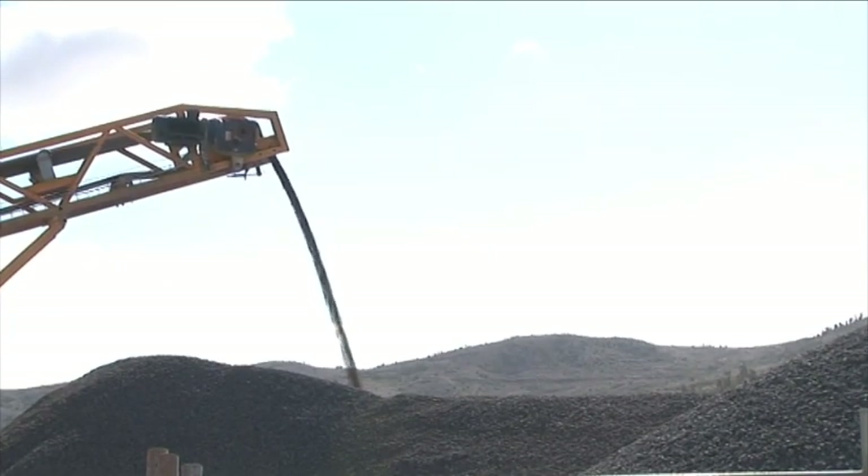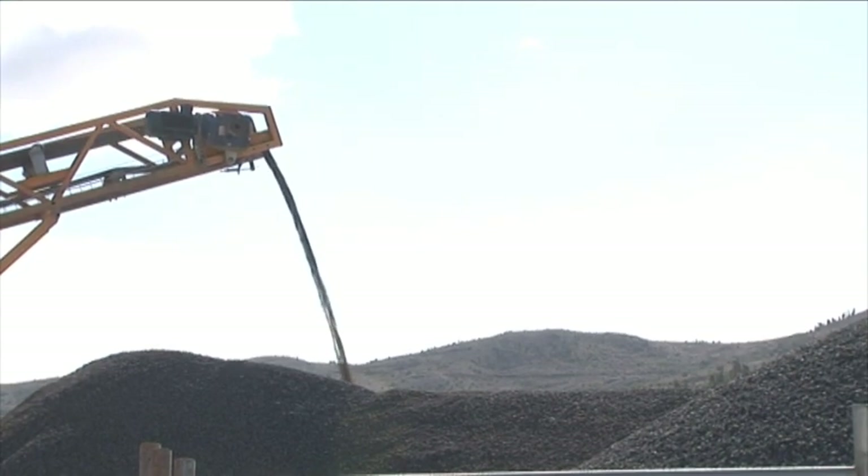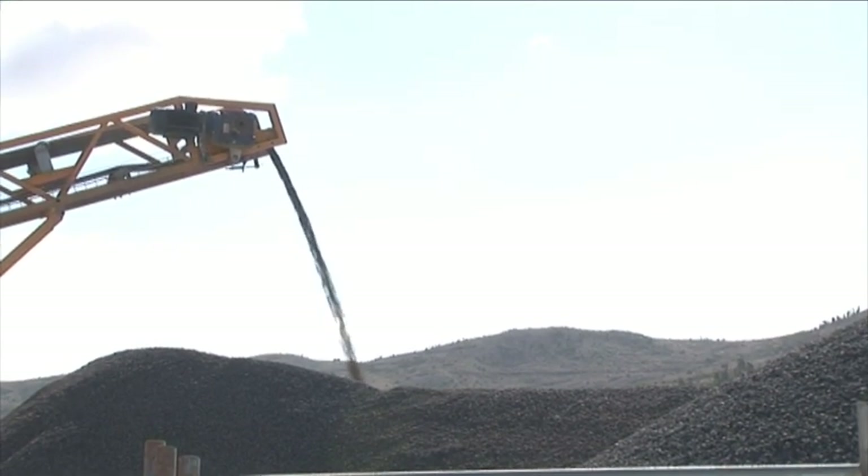Welcome to the Enlarged Cotter Dam site. Hello, it's Richard Snashill here. Come out with me and let's have a bit of a tour of the site and see what works have been happening.